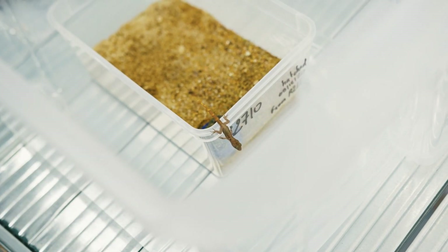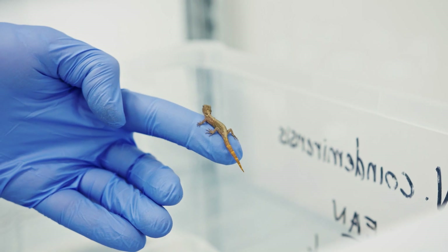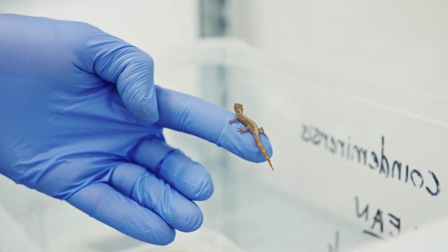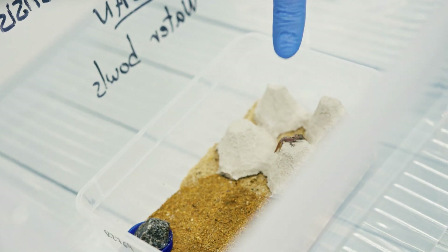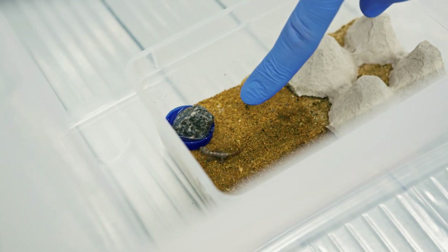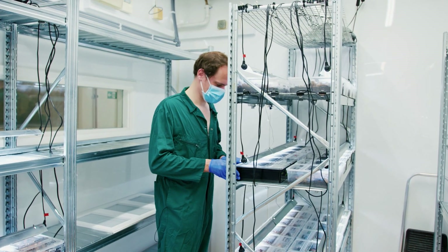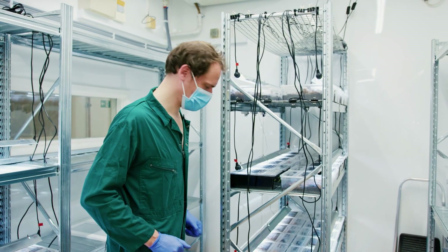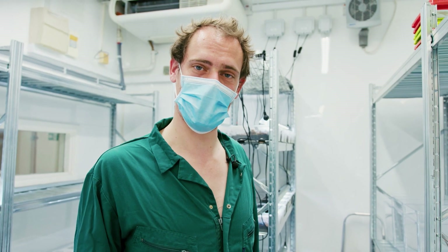Here we have a gecko which is just three weeks old — really young, not even three weeks old actually. If I place my finger you can see it is really tiny and really, really fast. Thank you for following us — I hope you enjoyed the visit of this special room dedicated to the Mauritian animals, and I hope you enjoy the rest of your day at the zoo.